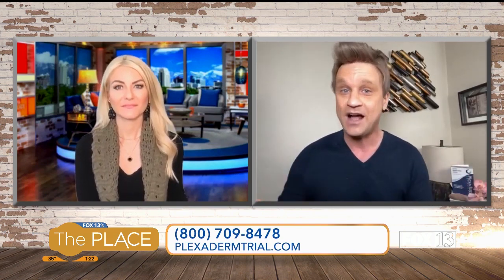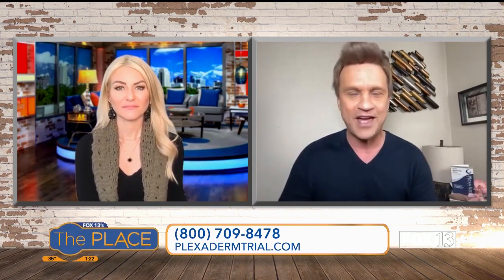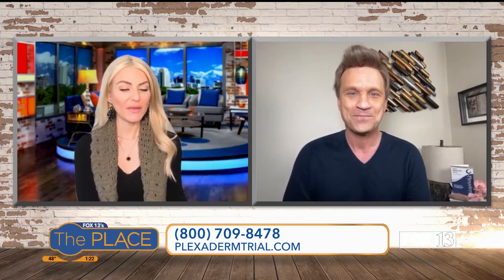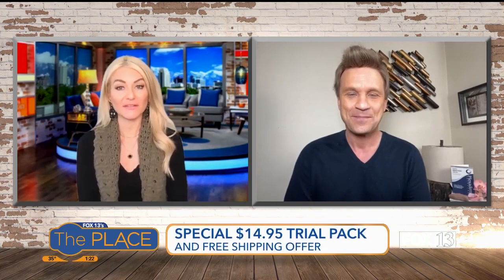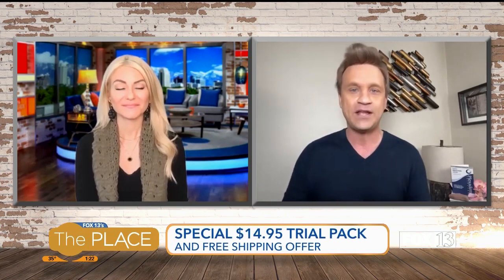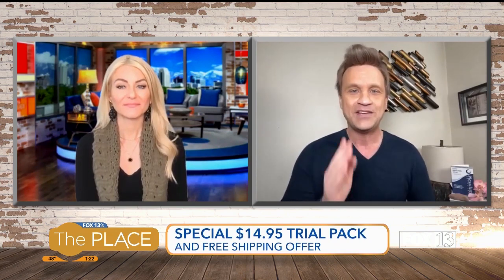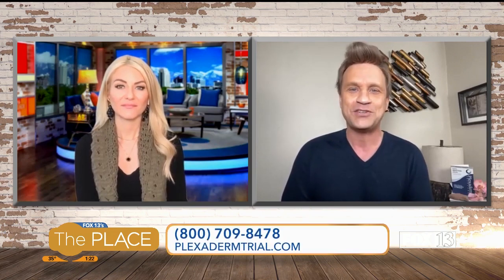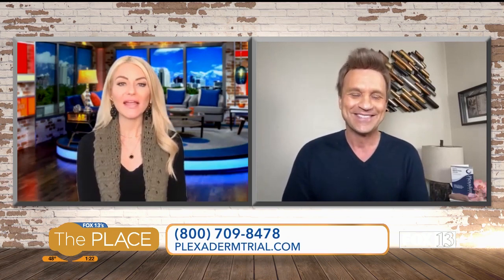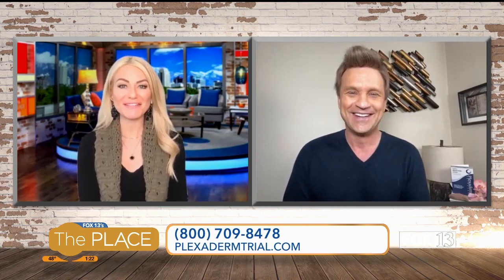The peptides and collagen give you moisture and firmness — this is a game changer in the fashion and beauty industry. To get it for $14.95, the only way is to call the 1-800 number on your screen. There's also more information at plexidermtrial.com. You're minutes away from looking younger.